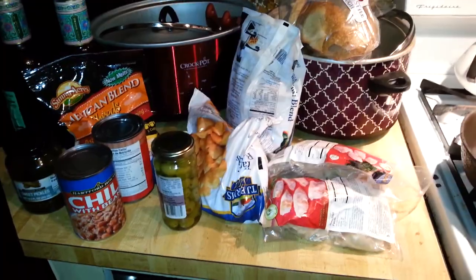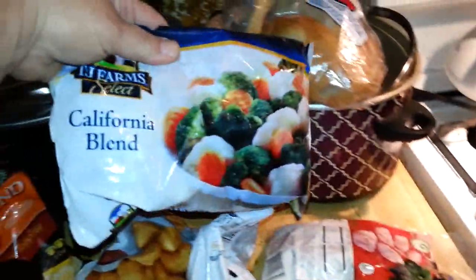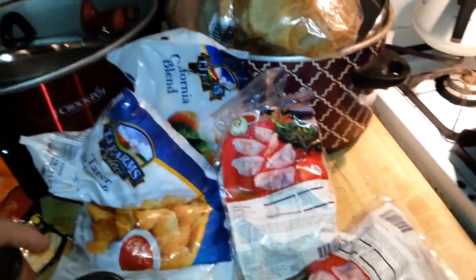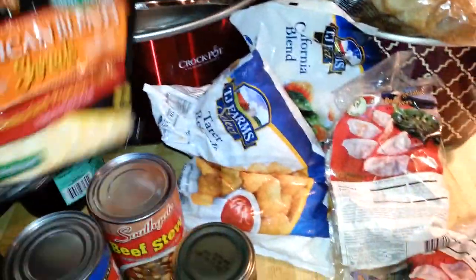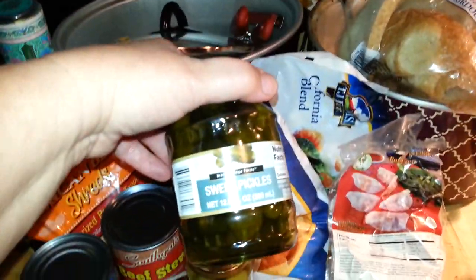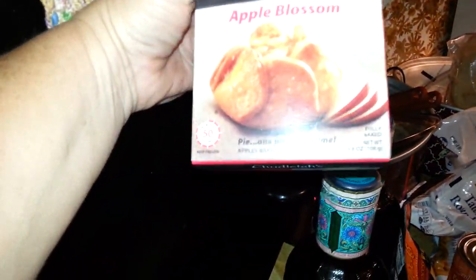Here is my Dollar Tree haul of food for tonight's Dollar Tree dinner. I have the California blend vegetables, some tater tots, and a couple packs of vegetable potstickers. I have a can of beef stew and a can of chili with beans — I'll probably use one or the other but not both. I've got some Mexican blend shreds, some salad olives, some sweet pickles, and some Arizona green tea — the regular kind with honey.